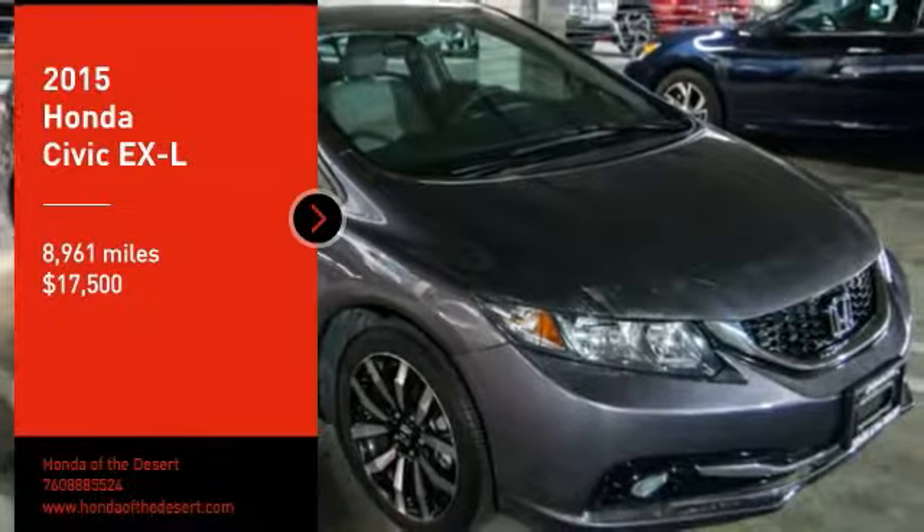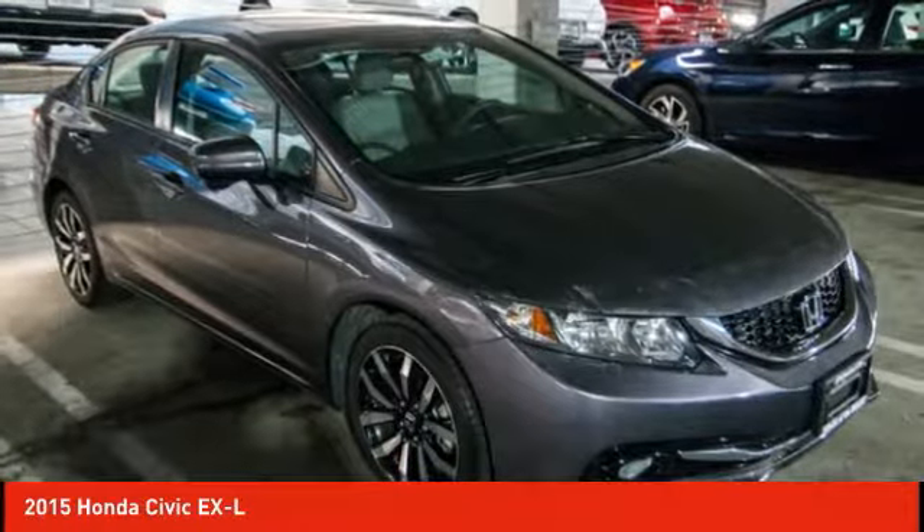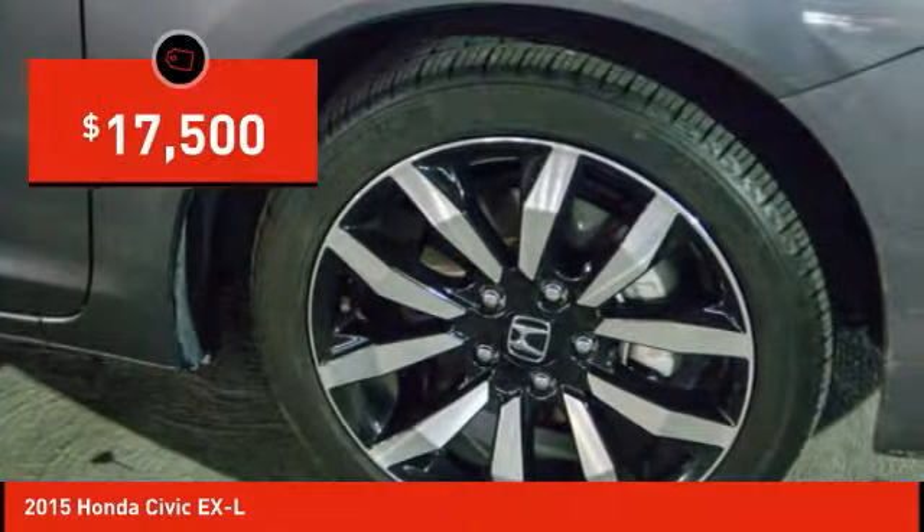Looking for the right vehicle? Check out the 2015 Honda Civic. Practical, awesome gas mileage and incredibly reliable, and is priced below $20,000.